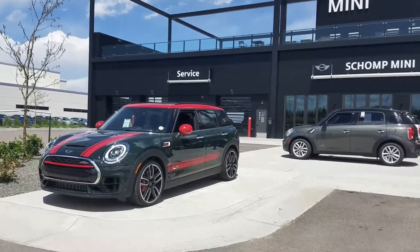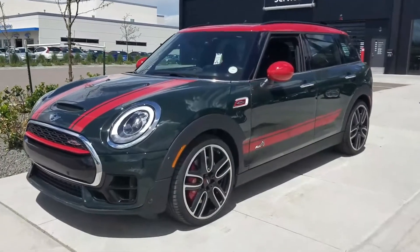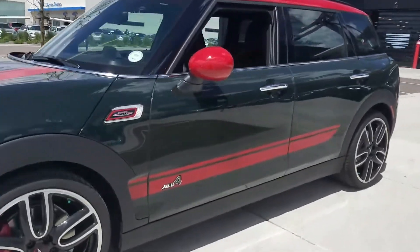Hi, this is Tyler over at Shomp Mini. Just wanted to send you a preview of one of the Clubman SR4s I think may be a good fit.